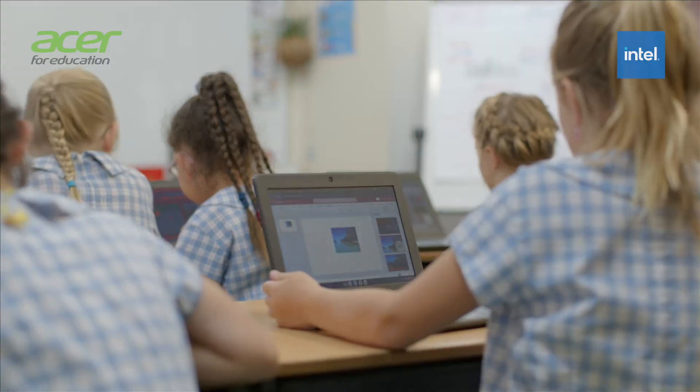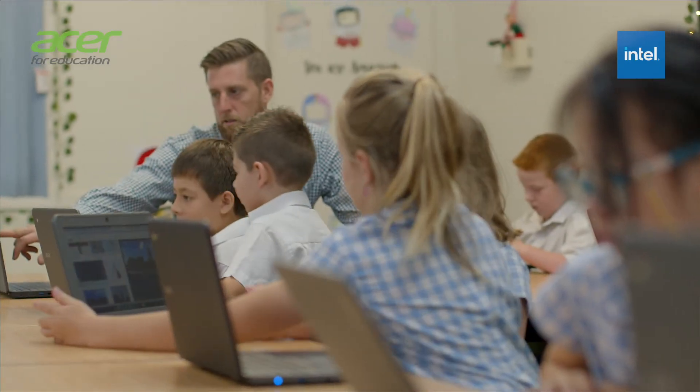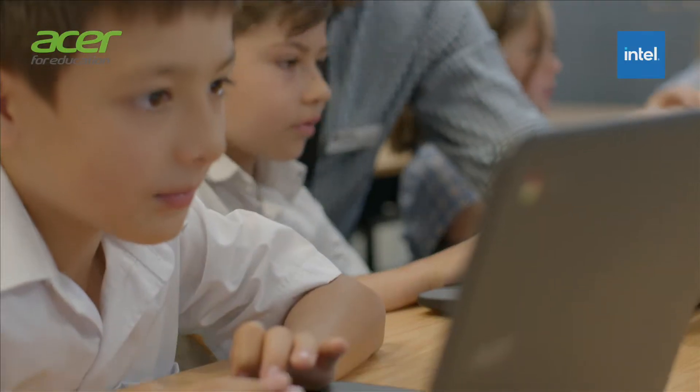The students are able to learn from each other. So there's a lot of peer-to-peer learning with their laptops. The kids are teaching each other new features and things that they're picking up as they go, and so there's a lot more peer-led learning which is far more engaging.